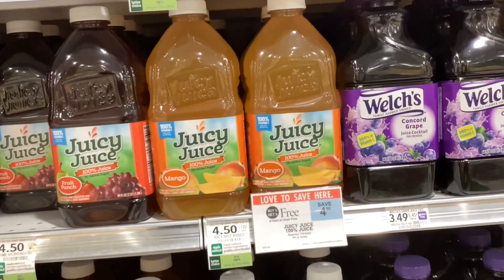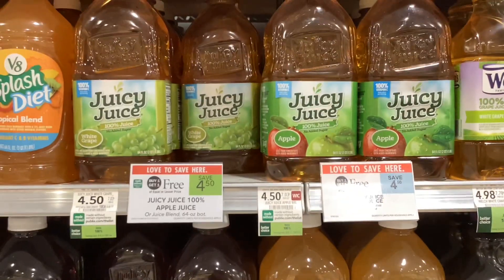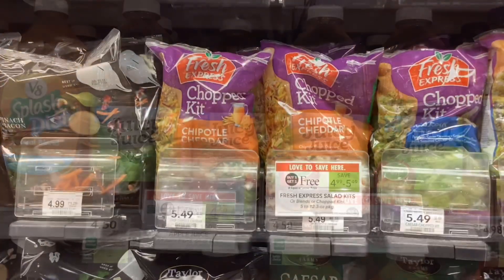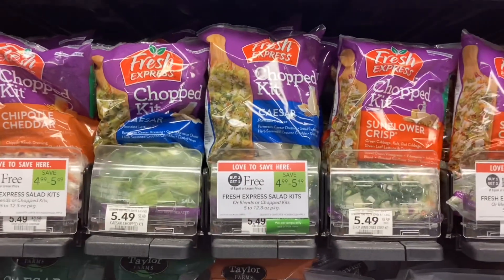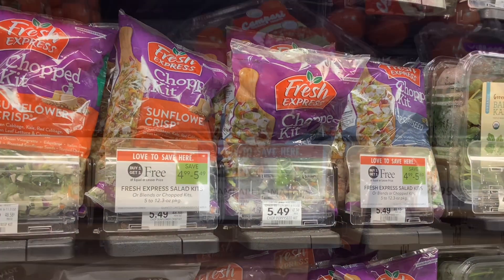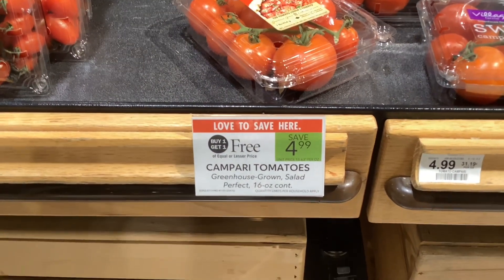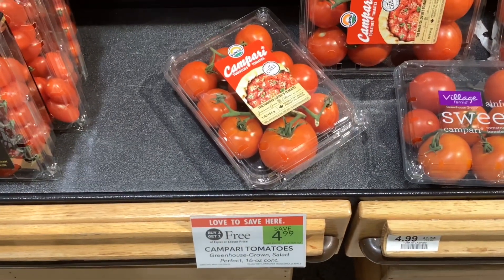The Juicy Juice is buy one get one free at $4.50, so when you buy two bottles, each of them will cost you about $2.25. The Fresh Express Salad Kits are buy one get one free. The price depends on which kind you get, but if you pick two that are the same price, you'll save 50%. The packs of Campari Tomatoes are buy one get one free at $4.99, so each pack will cost you about $2.50.